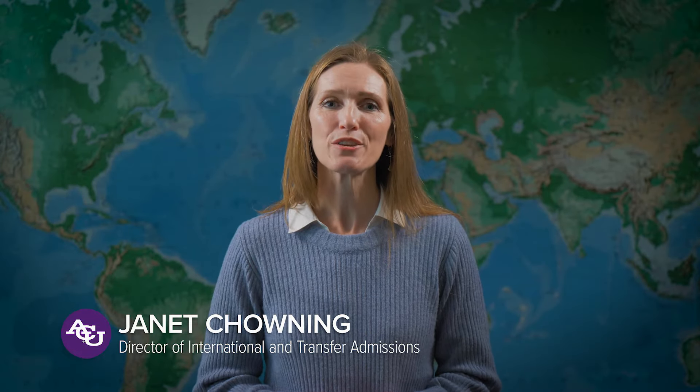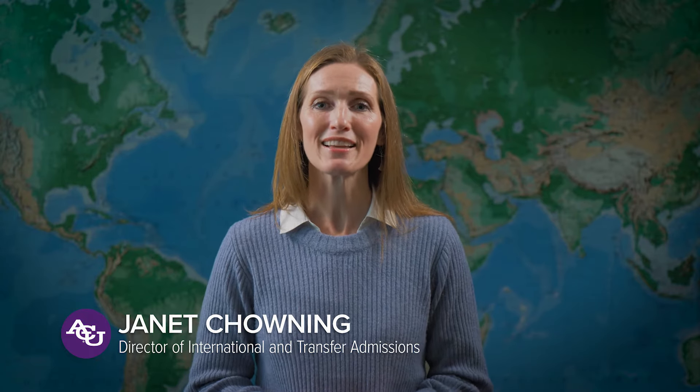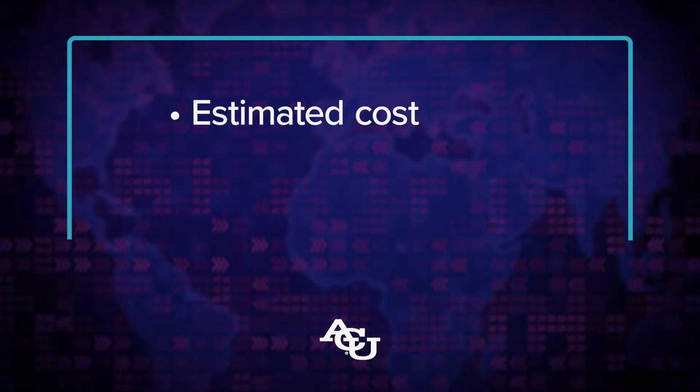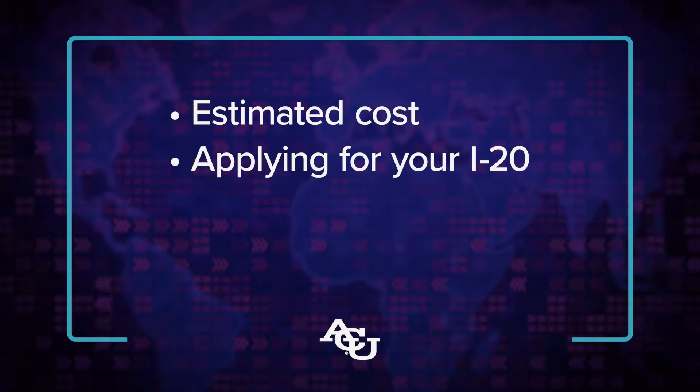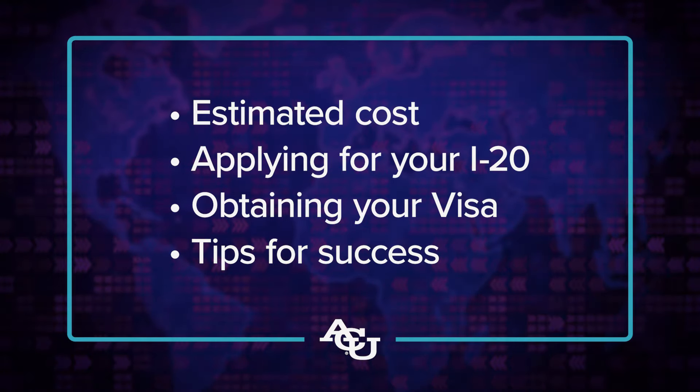Hi future Wildcat. Congratulations on being admitted to ACU. We're thrilled to walk you through the process of becoming a Wildcat. In this video, we hope to help you with understanding the cost of ACU and how to put together financial documents that accurately reflect your ability to pay for your education.